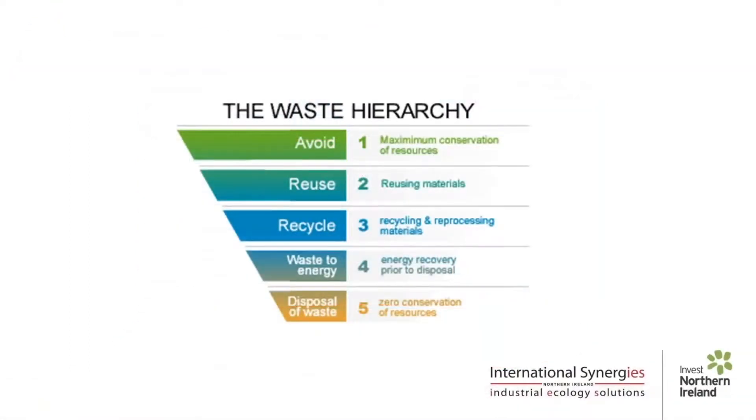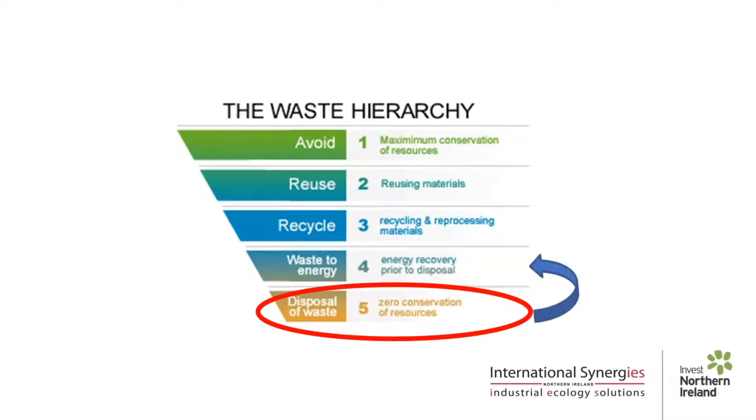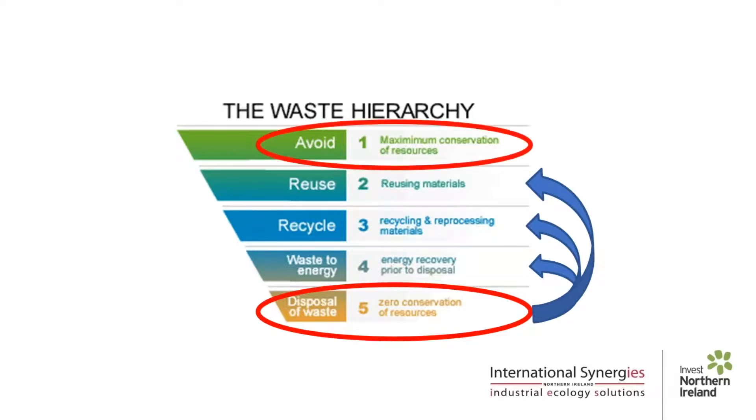Much of what we do at International Synergies is to try to change companies' perceptions of their waste streams. For many companies, simply paying for their waste to be collected by a waste and recycling company is enough, even better if they're issued with a certificate that a percentage has been diverted from landfill. But this often simply means that the resource is being destroyed — incinerated, perhaps, for energy from waste. Our goal is to move these resources further up the waste hierarchy, to recycle, reprocess or reuse, with the ultimate goal of avoiding waste entirely.